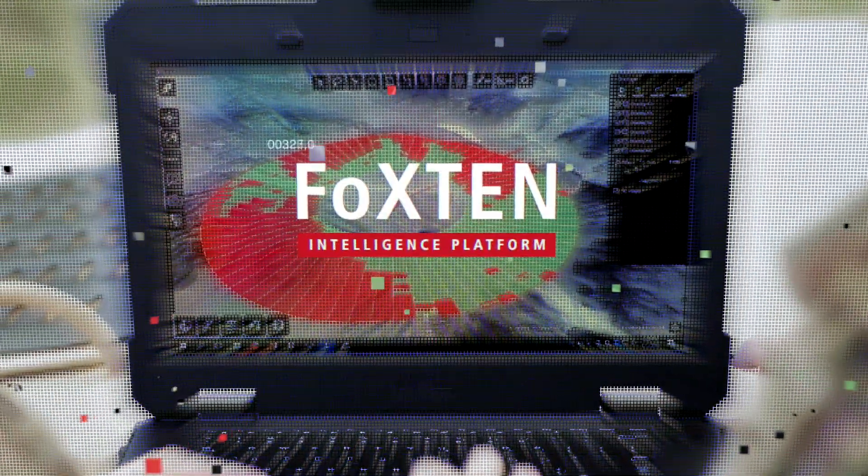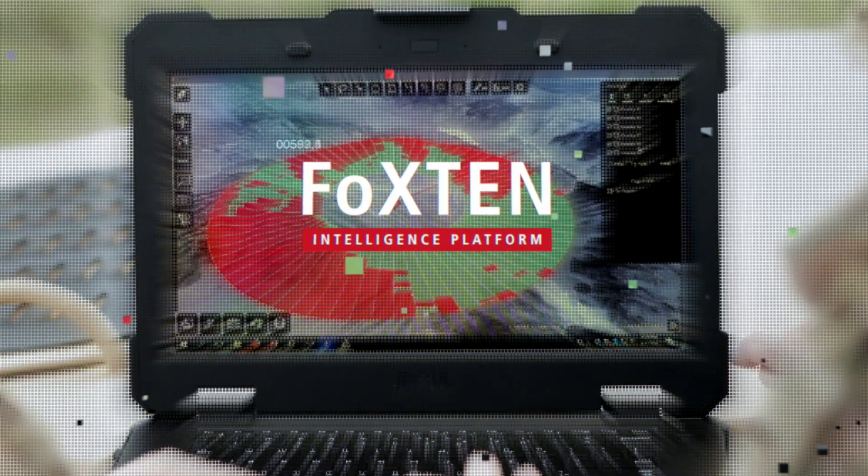Fox 10 is a mobile multi-int intelligence tool meant to be used at the tactical edge. This system is meant to do a lot of the work for the analyst.